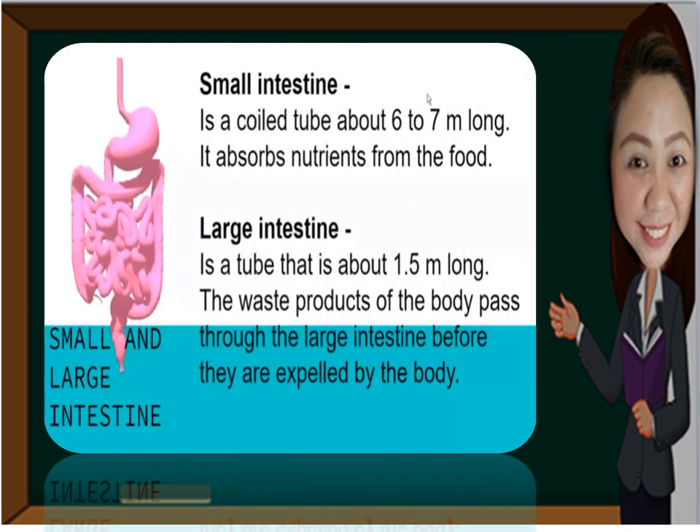The small intestine is a coiled tube about 6 to 7 meters long and it absorbs nutrients from the food — this is where complete digestion takes place. After that, the large intestine, a tube about 1.5 meters long, is where the waste products of the body pass through before they are expelled.